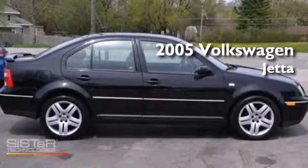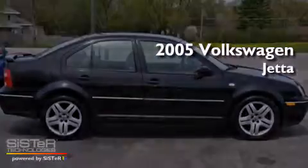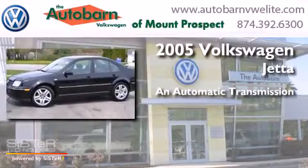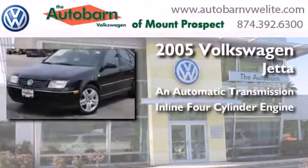This is a 2005 Volkswagen Jetta. This four-door sedan has an automatic transmission and an inline four-cylinder engine.